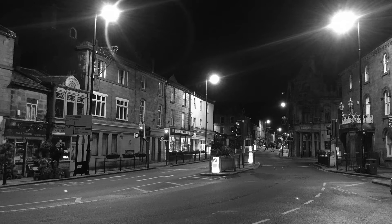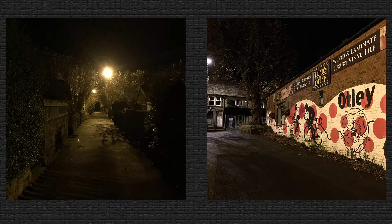The contrast at night is inherently high, so development has to be softer. The old adage still holds true: expose for the shadows and develop for the highlights. You can use Kodak HC-110 at high dilutions as a semi-stand that will keep the highlight density from going uncontrollable.